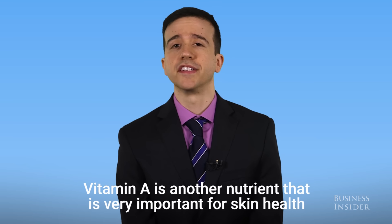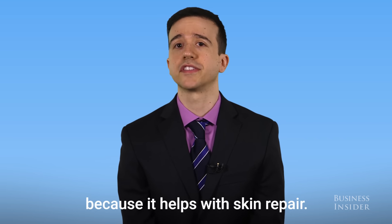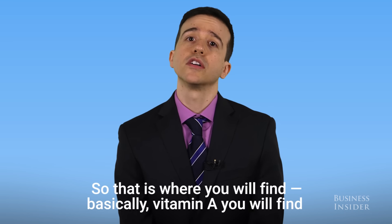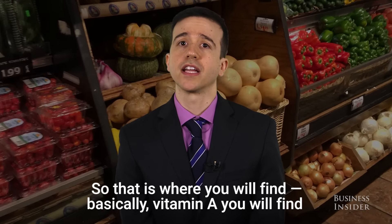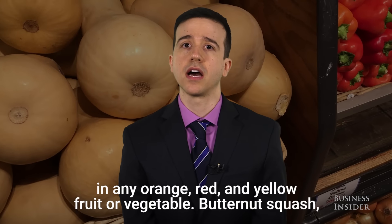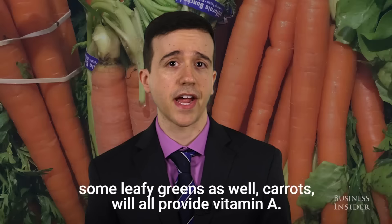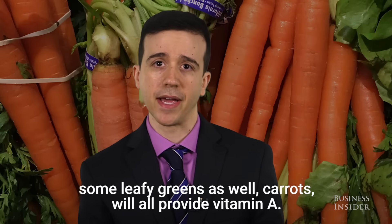Vitamin A is another nutrient that is very important for skin health because it helps with skin repair. You will find vitamin A in any orange, red, and yellow fruit or vegetable. Butternut squash, some leafy greens, and carrots will all provide vitamin A.